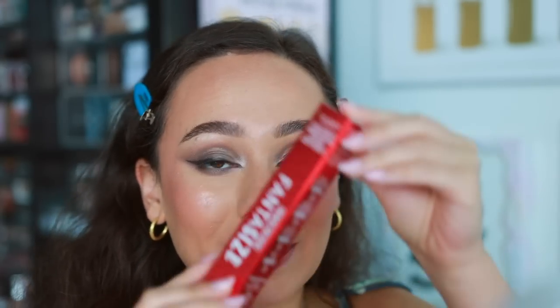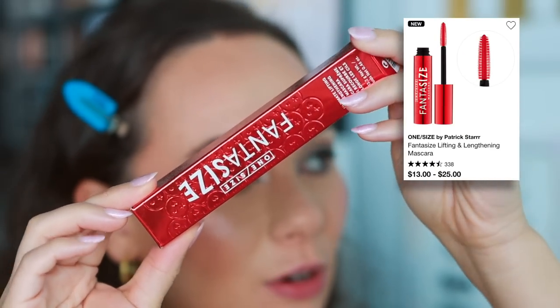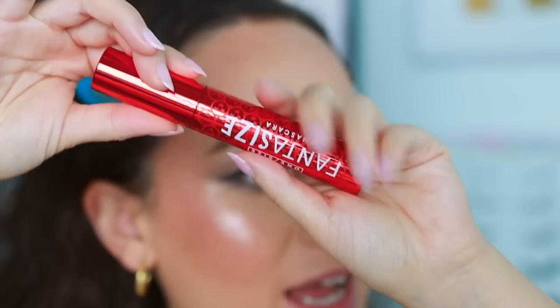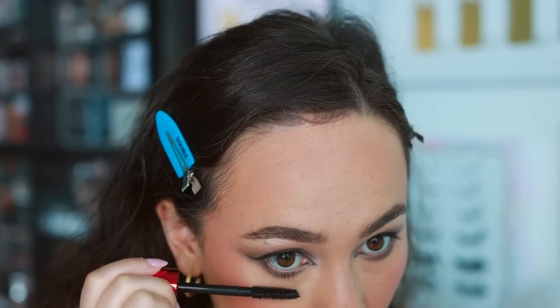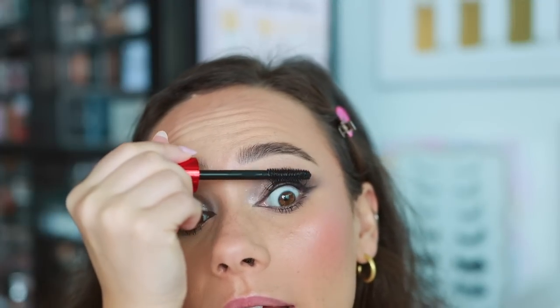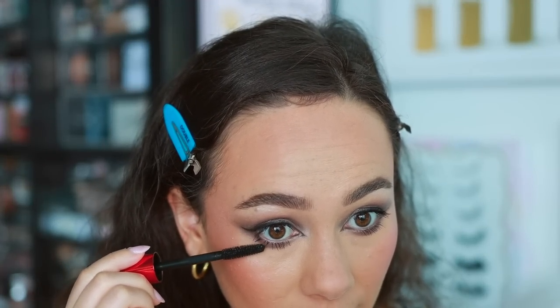One/Size sent over their new Fantasize mascara. I already know this wand is going to be too fat for my little lashes. I usually like most of One/Size's stuff so hopefully it works. First use — I normally don't like mascaras on first use, just breaking her in. It's a bit big for the lower lashes. I feel like this could get clumpy with too many layers. If you already have naturally nice lashes you'll like this, but if you're trying to create lashes out of nowhere like me, it's not happening.